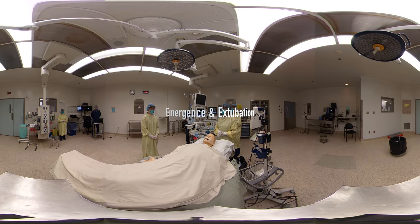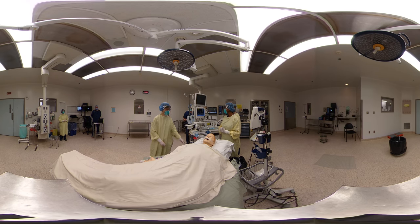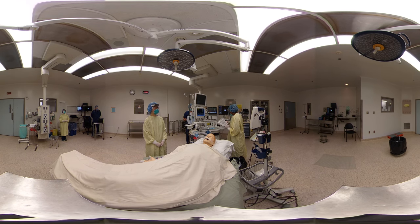Our emergence and extubation is going to be an aerosolizing procedure, so we'll minimize the number of people in the room. Our surgeons have stepped outside and are standing by in case we need help. Can we just go through our guidelines again to see what the suggestions are for emergence and extubation? We want to limit coughing. We're going to consider giving agents to reduce coughing. And we're going to make sure that as soon as the patient has been extubated, we place a non-rebreather facemask immediately post-extubation.